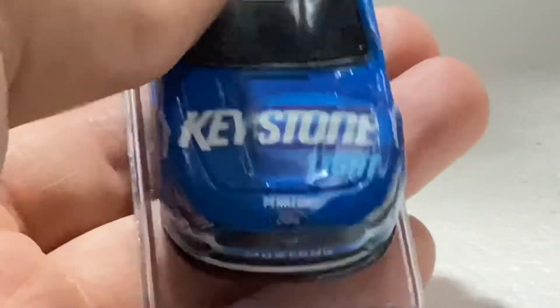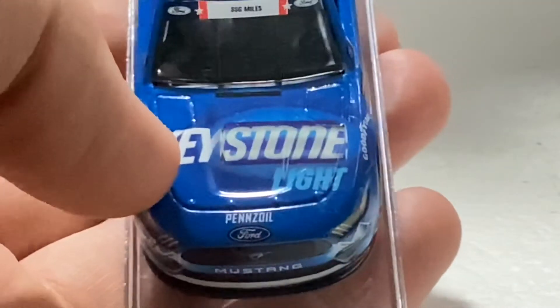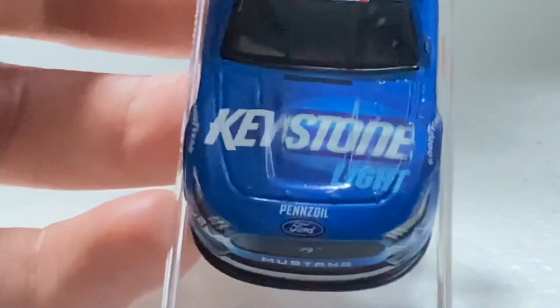Keystone is actually a canyon — and right there in the word 'stone' on the car is a can design. I was not expecting that from this diecast. They do put effort into the details. Busch, in my opinion, has better paint schemes than Keystone Light, but with the can detail right there, they are trying.